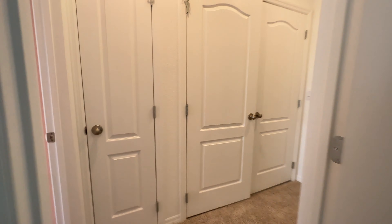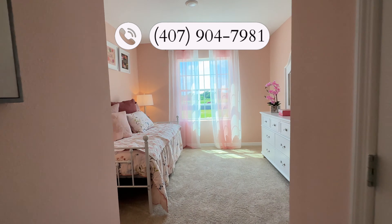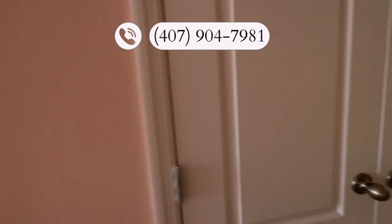And lastly, the last bedroom. This bedroom is a bit smaller than the other. And this is the closet space.